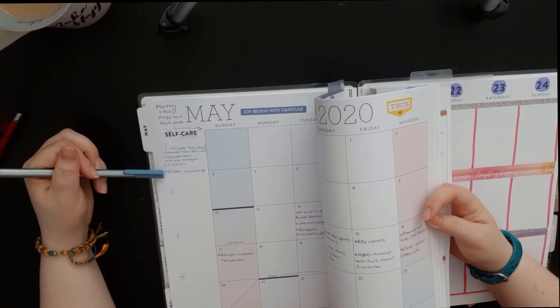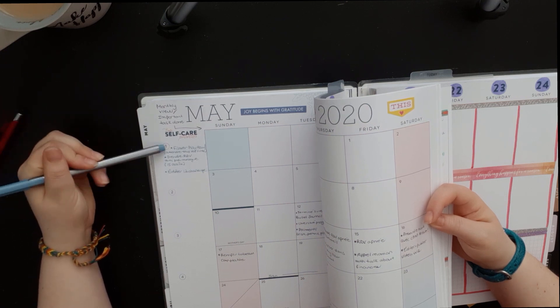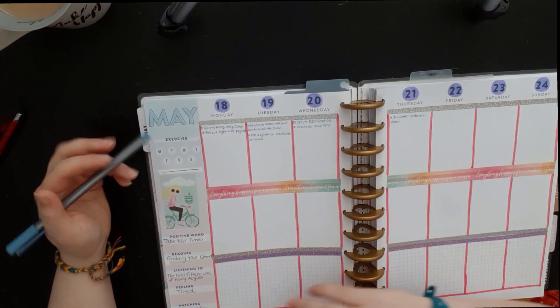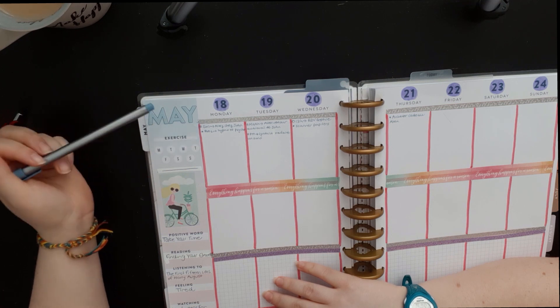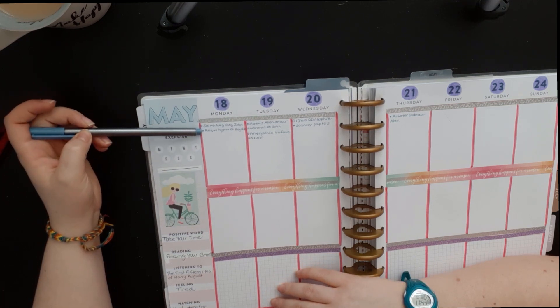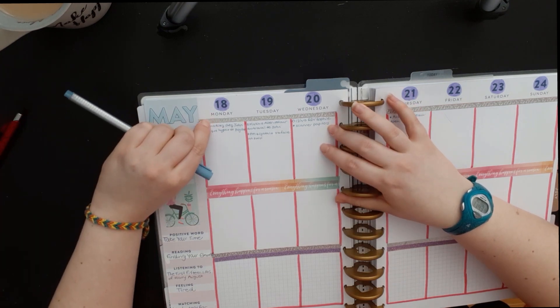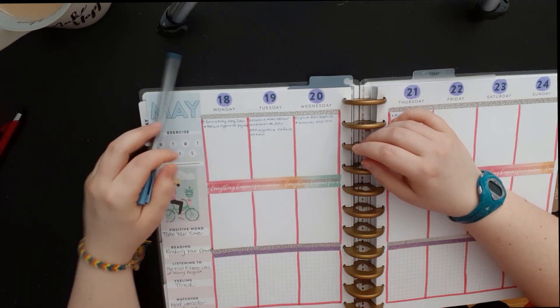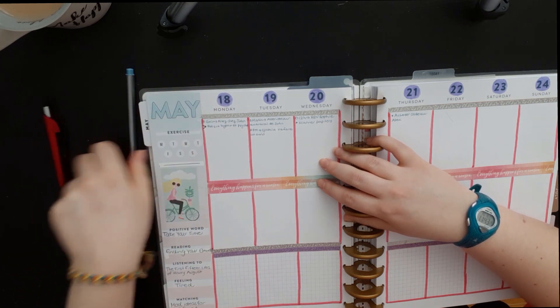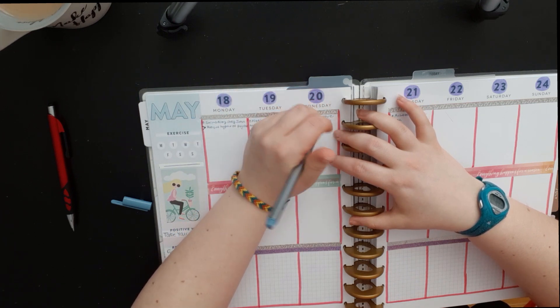Then I check my monthly task list. I have three tasks to do in May but can't do them today, so I leave them there. I see there are a couple of things to do today, but one I was planning to do in the evening I now need to do in the morning — checking on my boyfriend — so I'm moving that to Wednesday. A filled bullet is for tasks and an empty bullet is for events, but you can do it however you want.